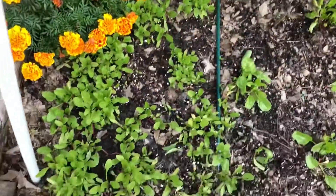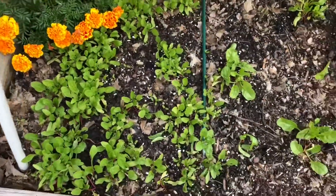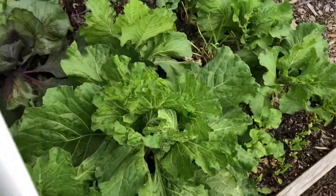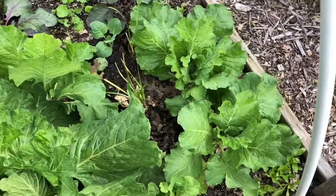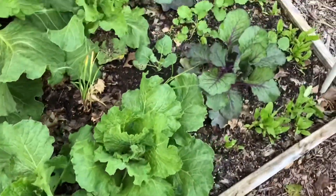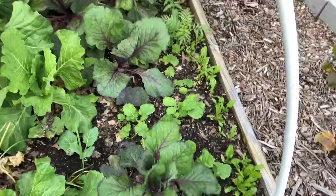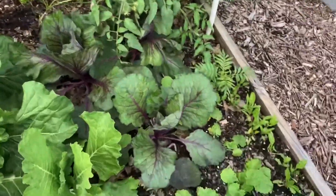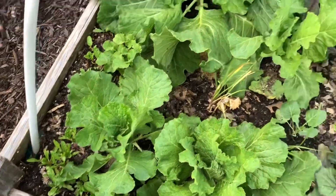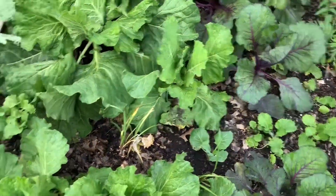This is the stuff that I planted from seeds. And this is perpetual spinach right in here, and swiss chard and savoy cabbage — I didn't plant that from seed, that was a gift. But all the smaller plants, as you can see, are doing very, very well. A lot of spinach — I love spinach. And there's a volunteer marigold over here.